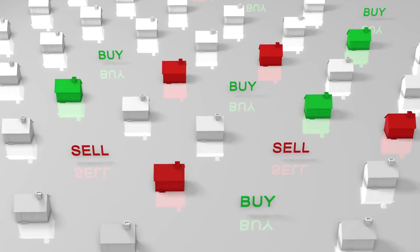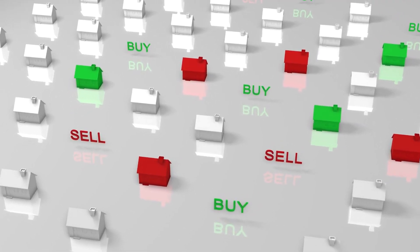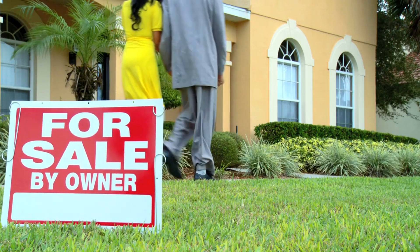Hello, everyone. In today's video, we're diving into some insider tips on preparing your property to sell. Whether you're selling your home or an investment property, getting it ready for the market is essential to maximize its appeal and value. Let's jump right into it.